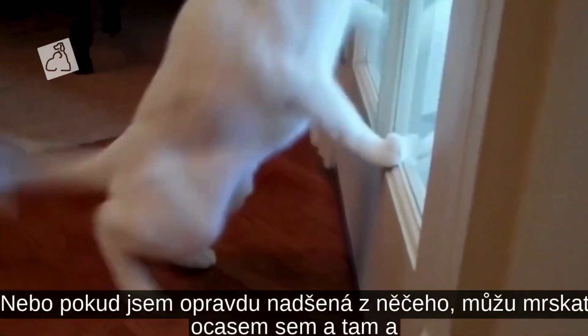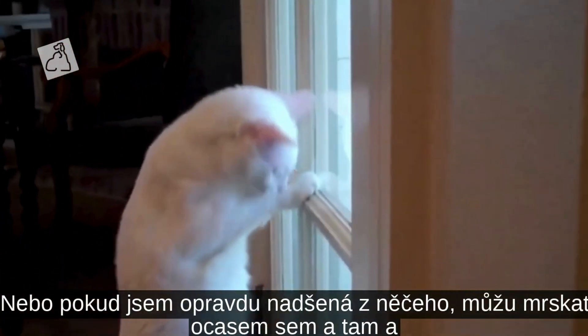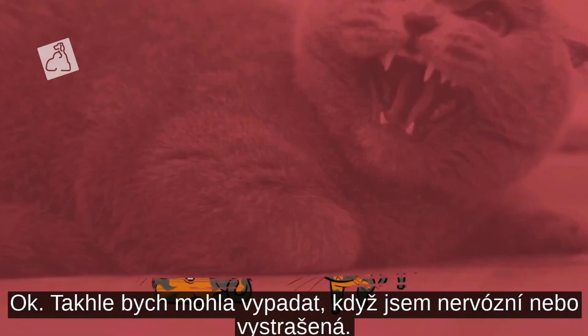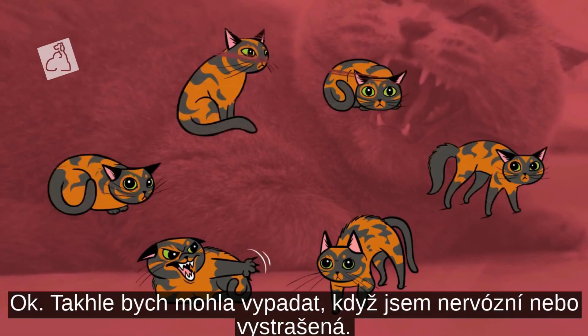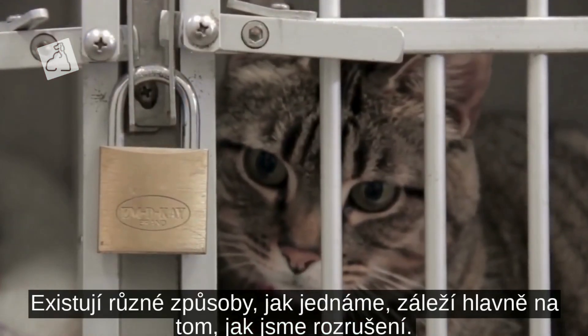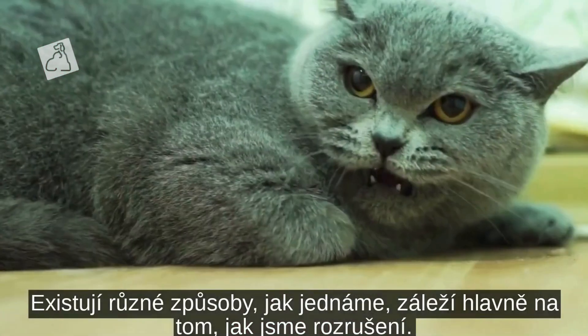Or if I'm really excited by something, I might thrash my tail back and forth and my pupils might expand some. Okay, here's how I might look when nervous or afraid. Just like with excitement, there are different ways we act depending largely upon how upset we are.